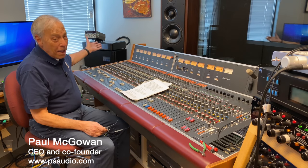Neil Young's mixing board. There she is.